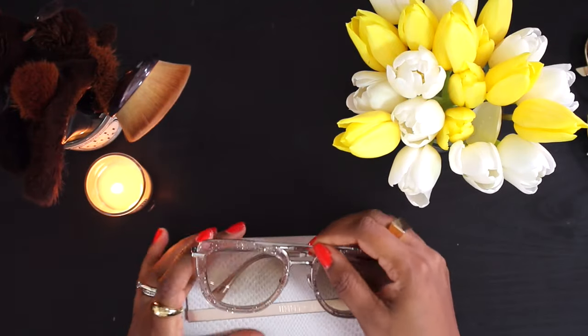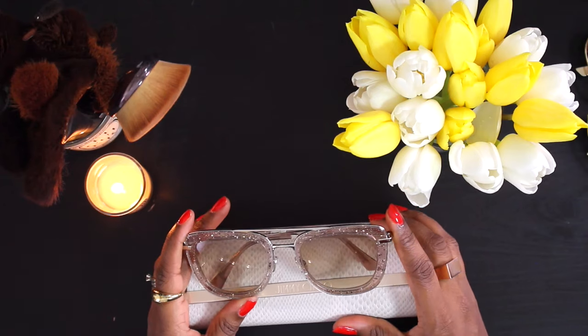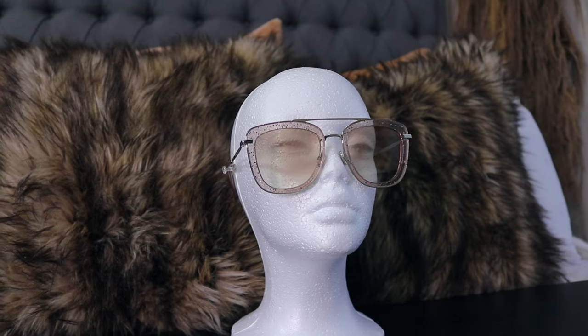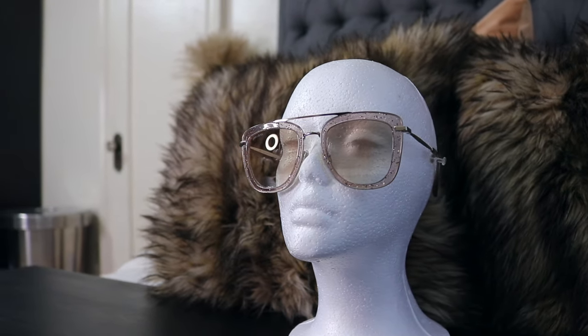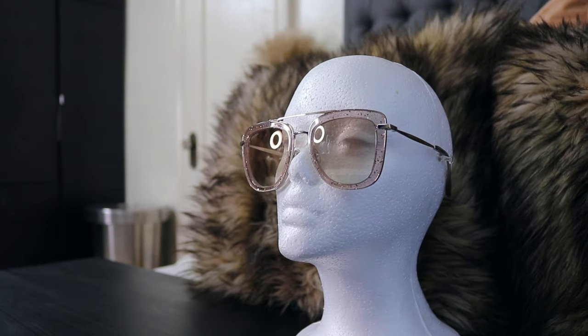I'm going to save Gucci for last because I have the most fun ones, but I have one Valentino, one Versace, one Jimmy Choo, one Dior, and one Celine to show you first. These Valentino sunglasses are a few seasons old and they have a little bit of sparkle in them, which I love. I'd probably wear them on vacation. If you wear these, I would not do too much because the sparkle could lean a bit young or immature — but on the beach with some tanning oil and a nice white cover-up, that would be a vibe.